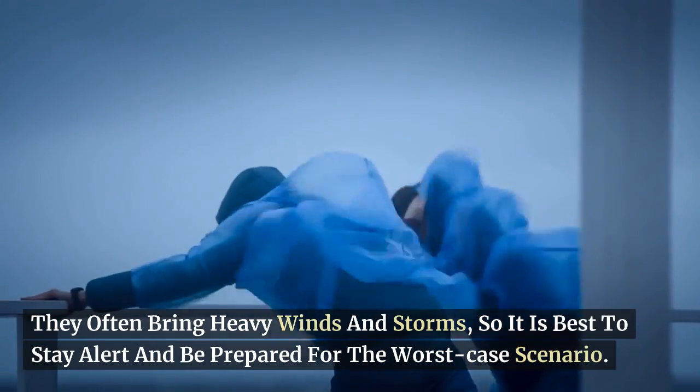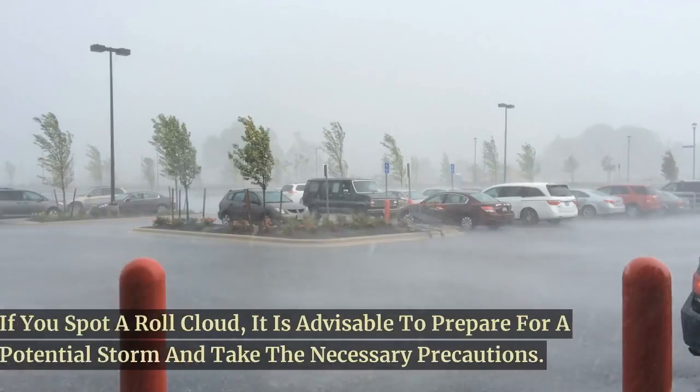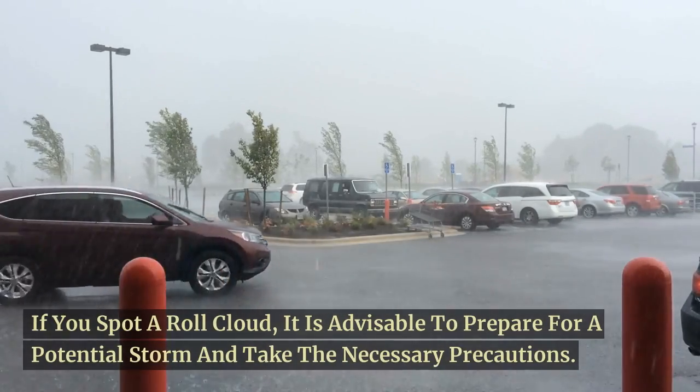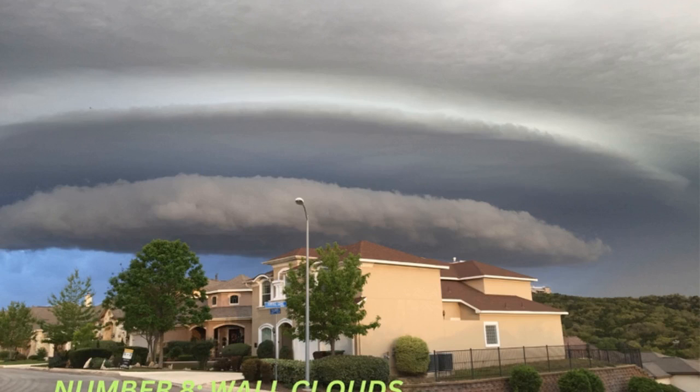They often bring heavy winds and storms, so it is best to stay alert and be prepared for the worst-case scenario. If you spot a roll cloud, it is advisable to prepare for a potential storm and take the necessary precautions. Moving on to number 8, we have the wall clouds.